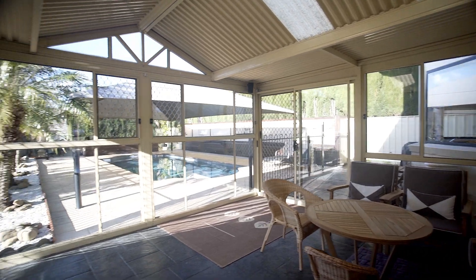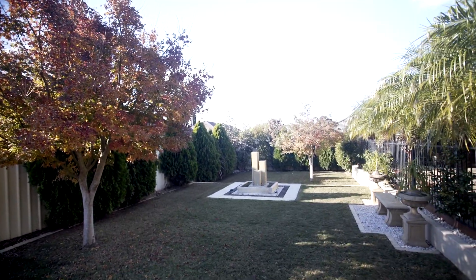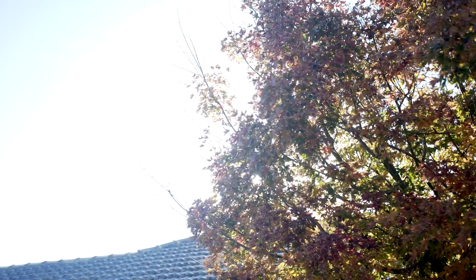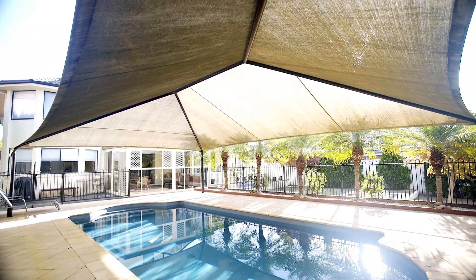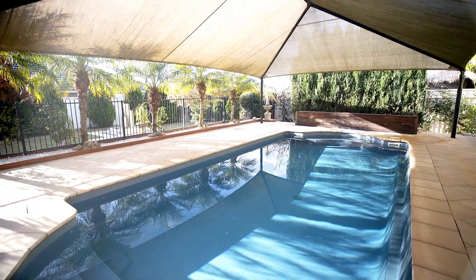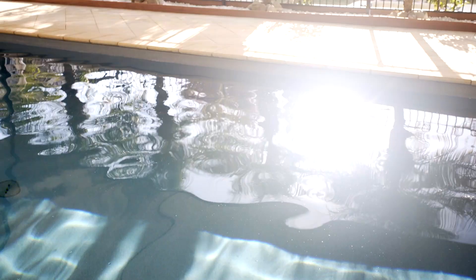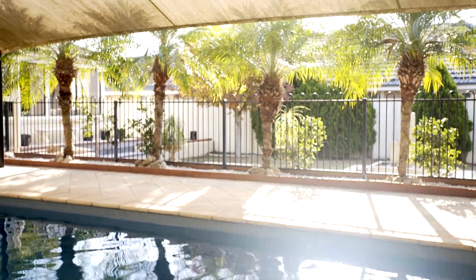Then you have the outside area — a fantastic outlook with privacy all around, beautifully landscaped gardens with minimal maintenance, and the perfect indoor-outdoor entertainment area. The nine metre in-ground pool makes a stunning asset to behold. It's undercover, protected from the harsh elements, and with both solar and gas heating systems it can be enjoyed throughout the whole year.